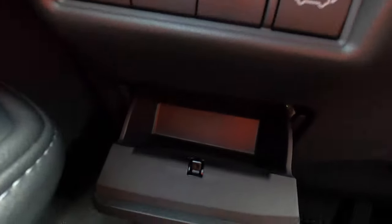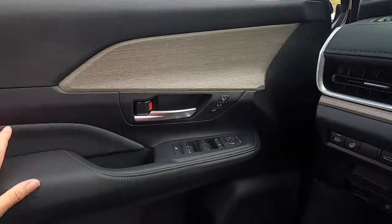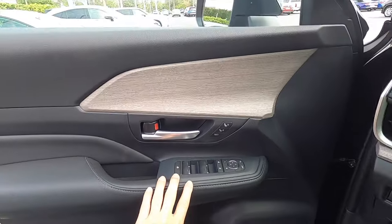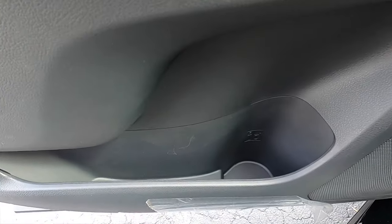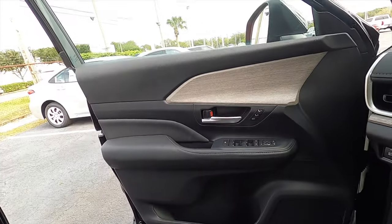There is a storage pocket on the driver's side. The door panels have soft materials where needed with one-touch up and down for all windows — the front windows are acoustic. The storage pocket is large, and there are about 13 cup and bottle holders found throughout the interior cabin.